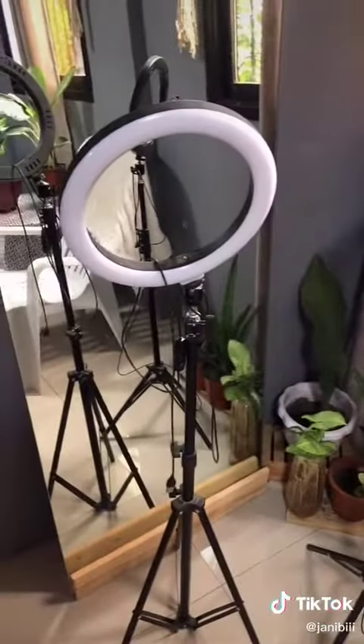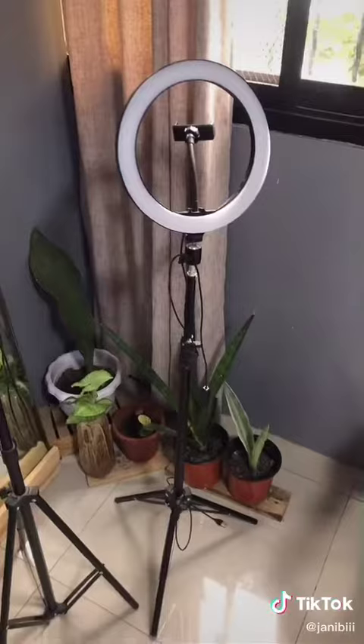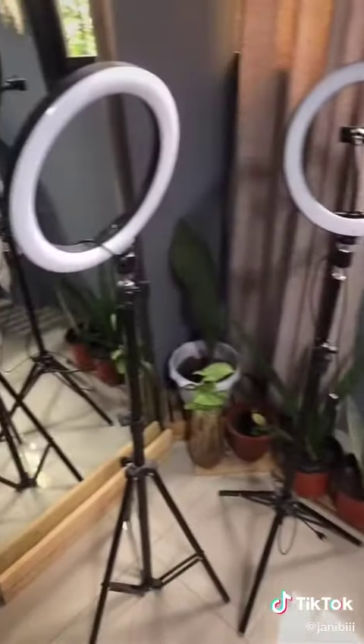Lastly, are these cheap ring lights. Not gonna lie, these are kind of flimsy — they're not the highest quality, just thin metal. But they work. I use them for my shop and for TikTok. They do their job, you just have to be careful. But for the price, sulit na din.